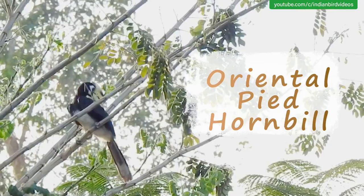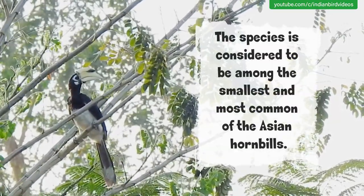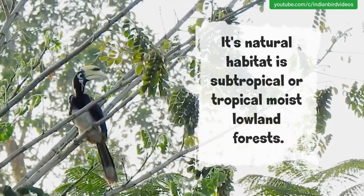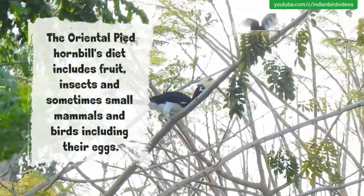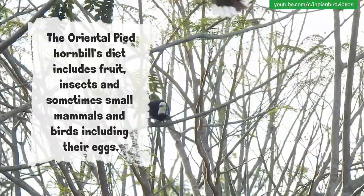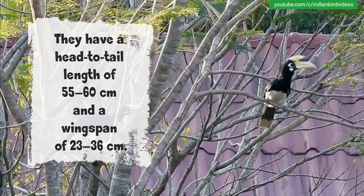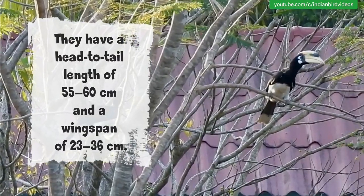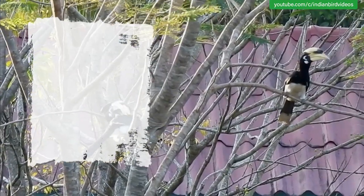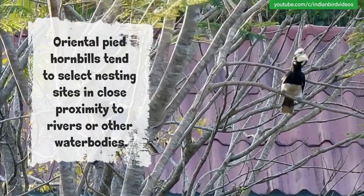The Oriental Pied Hornbill. The species is considered to be among the smallest and most common of the Asian hornbills. Its natural habitat is subtropical or tropical moist lowland forest. The Oriental Pied Hornbill's diet includes fruit, insects, and sometimes small mammals and birds including their eggs. They have a head-to-tail length of 55–60 cm and a wingspan of 23–36 cm. The breeding season coincides with the onset of rains and abundance of fruit. Oriental Pied Hornbills tend to select nesting sites in close proximity to rivers or other water bodies.